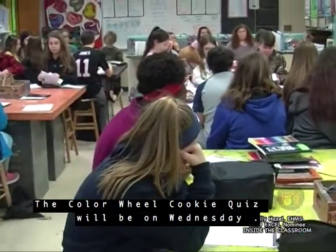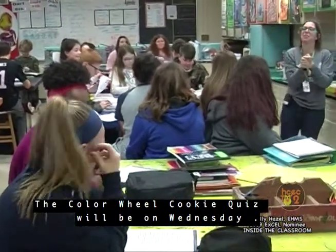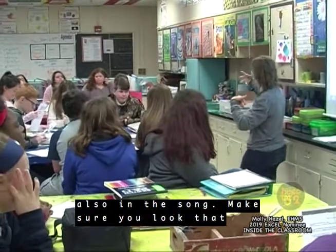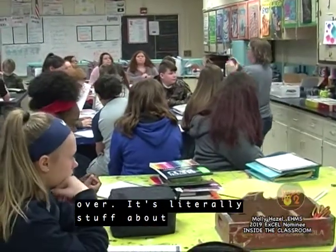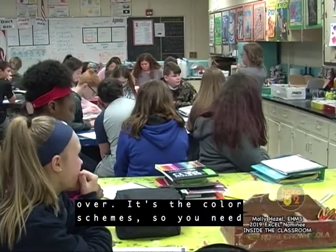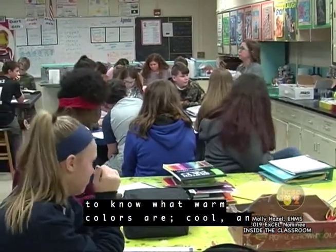Color Wheel Cookie Quiz will be on Wednesday. The color stuff on your element notes and also in the song — make sure you look that over. It's literally stuff about this big, okay? So make sure you look that over. It's the color schemes. You need to know what warm colors are.